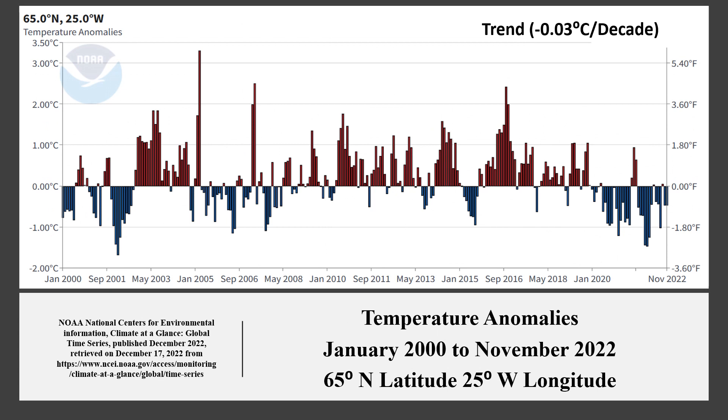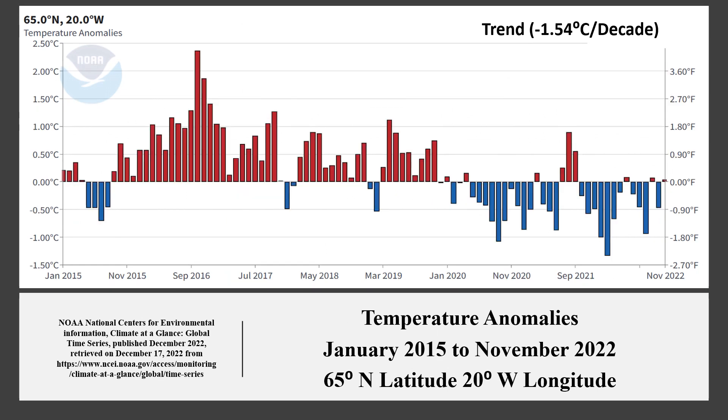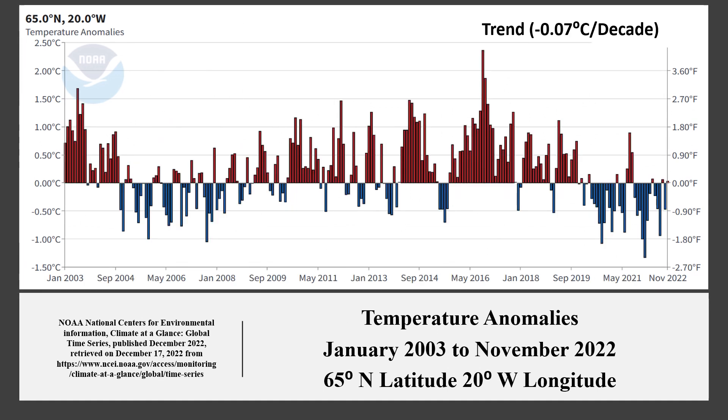At 20 degrees west, the rate of the temperature trend was much the same at minus 1.54 degrees Celsius per decade. The negative trend started from the year 2003. That brings us to the end of the scan.